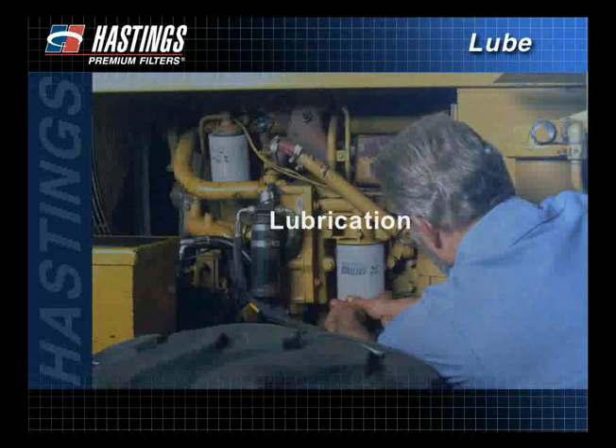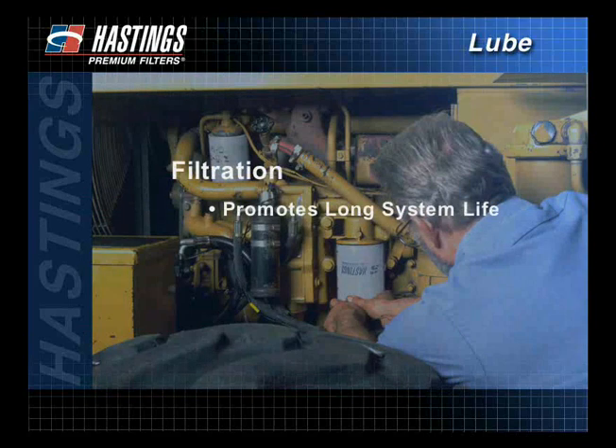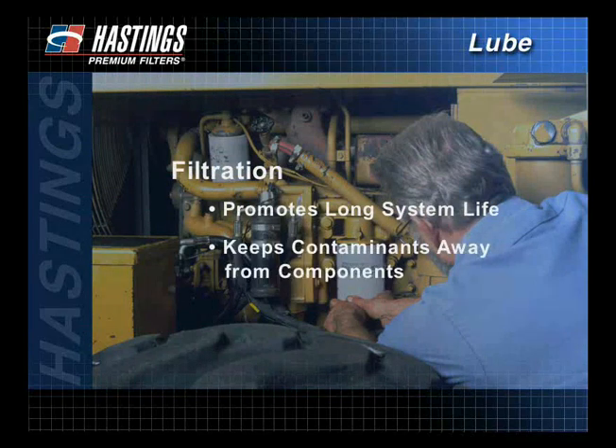While proper lubrication is of critical importance to the vitality of your engine, so is the proper filtration of the lubricating oil. The filter serves to promote long system life by keeping damaging contaminants away from sensitive components.